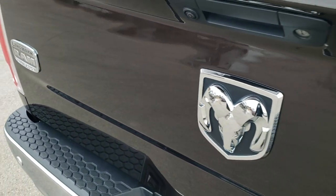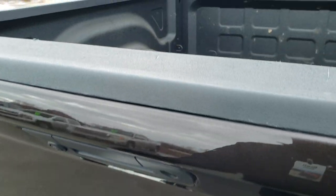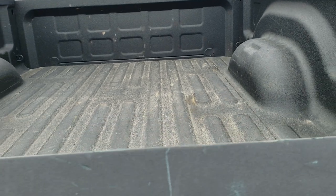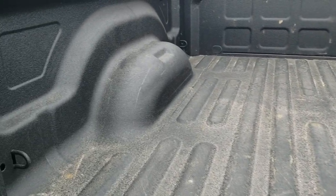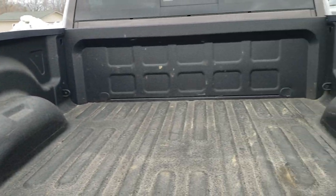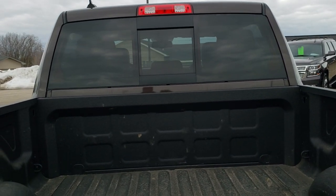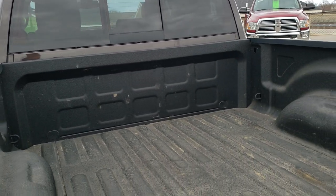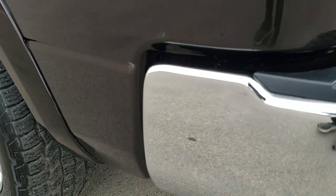Tailgate is in excellent condition as well. I didn't see any dents or dings on that. It does have a locking tailgate and a backup camera, slow-down assist tailgate, spray-in bed liner, LED bed lighting — no major dents or dings on that box. Really nice condition. And as you go down this side of the truck, just as clean as the passenger side.